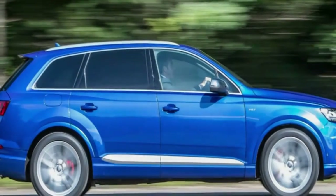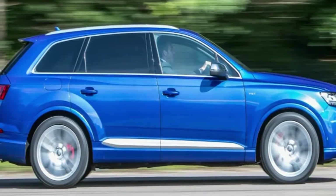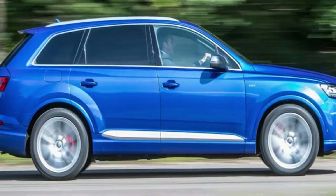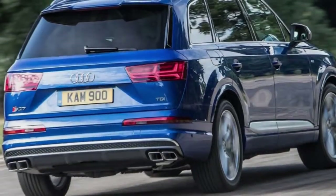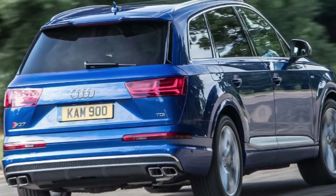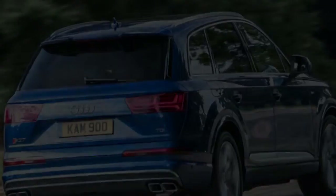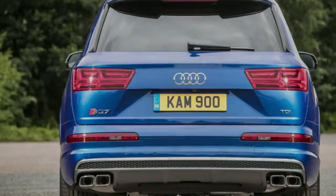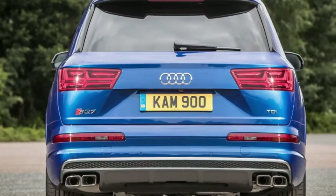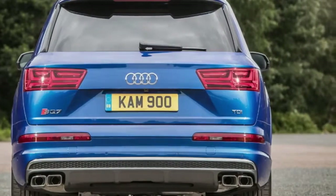Some cars are big, some are fast, but some like the Audi SQ7 break the rules and decide to do both. Audi's hot SUV is based on the regular Q7's MLB modular architecture and uses a 48-volt backbone that powers both an active anti-roll setup and a third compressor for the SQ7's 4.0-liter diesel motor. Throw in Audi's advanced headlight tech, virtual cockpit and infotainment systems, and you've got a car that wants to be both responsive and techy.